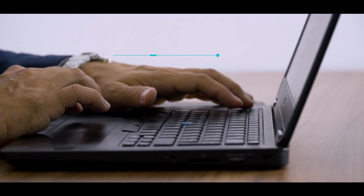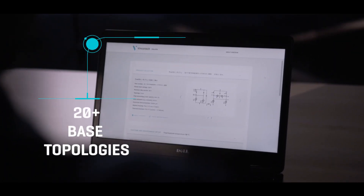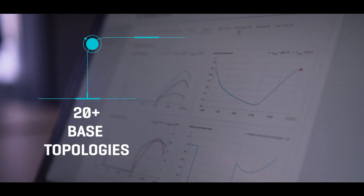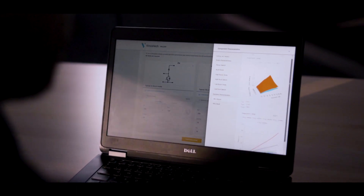With over 600 products available for simulation, using more than 20 base topologies with different operation modes, Winkosim is a game changer among power module simulation tools.